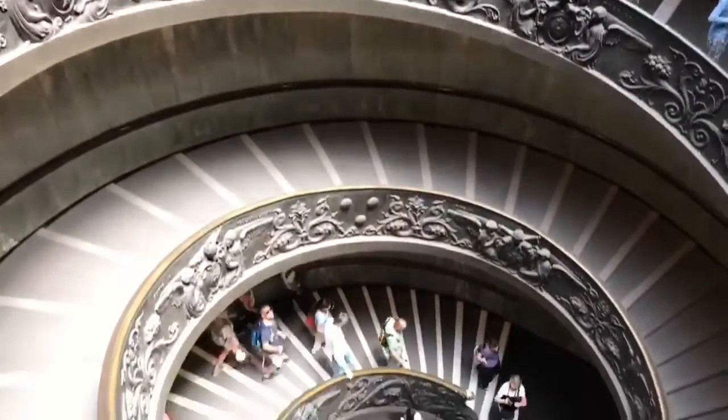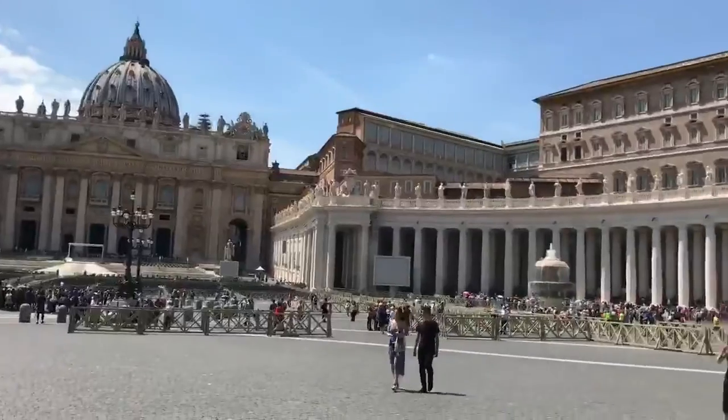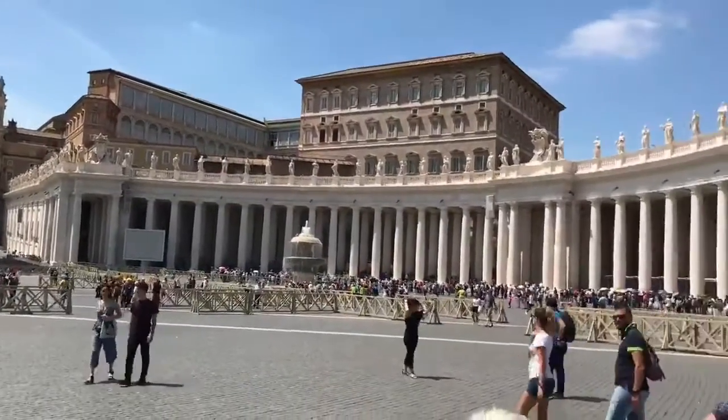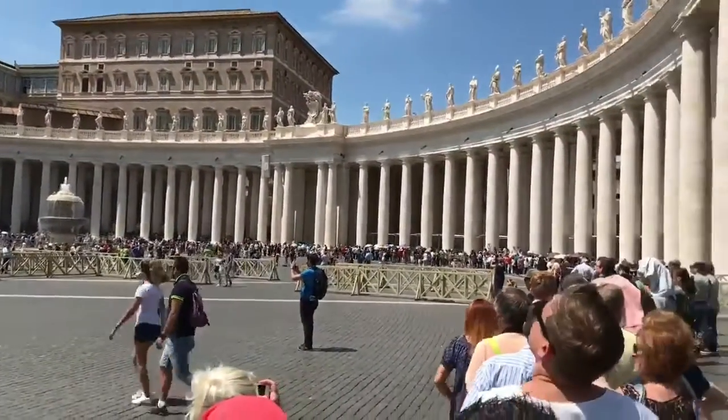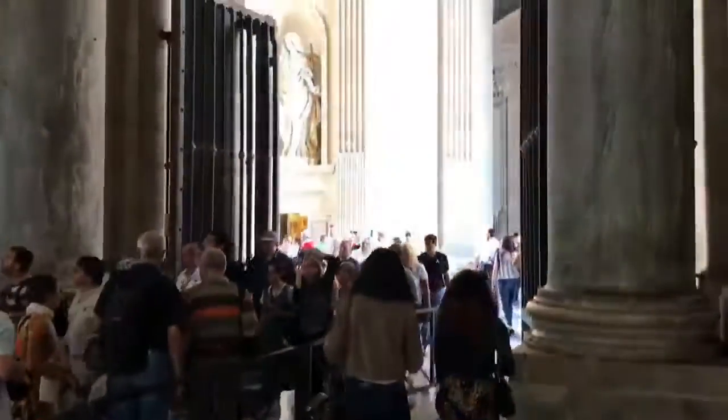Heading off to St. Peter's Basilica. Follow the wall, they say. Made it to the courtyard and it is cooking — standing in the sun outside of St. Peter's. We've been told the wait is 35 to 40 minutes. Doable.